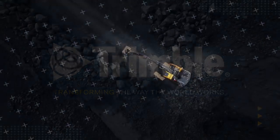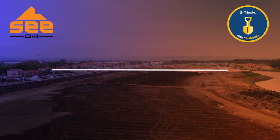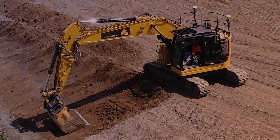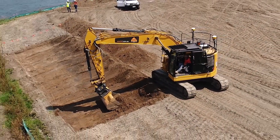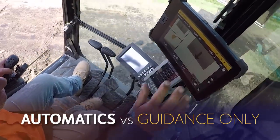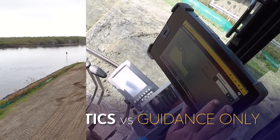We at Trimble were so excited about our new Trimble Earthworks excavator system with automatics that we wanted to show you what it can do in real-world applications. So we teamed up with our partner C Civil to look at the productivity gains automatics might deliver for them through a direct comparison of the automatics and guidance only systems.